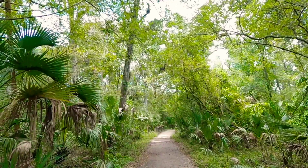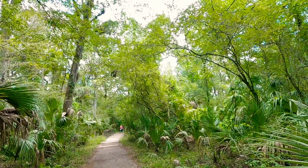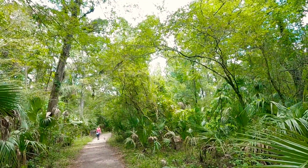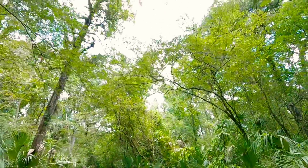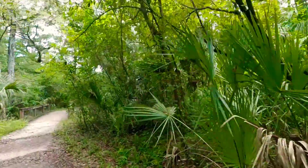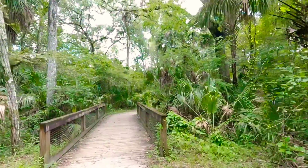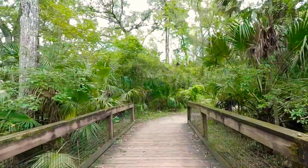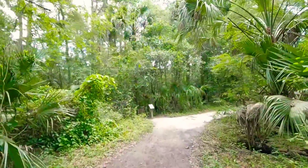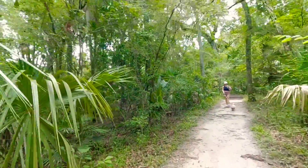We want to preserve it for the future so the youth coming up can see these natural places and realize you don't have to be in the house watching TV all Saturday — you can go out, connect with nature, and get some fresh air. These trees provide a lot of fresh air with no hustle bustle, no combustion, no exhaust from cars. It's just you out there in nature with the best air to inhale.